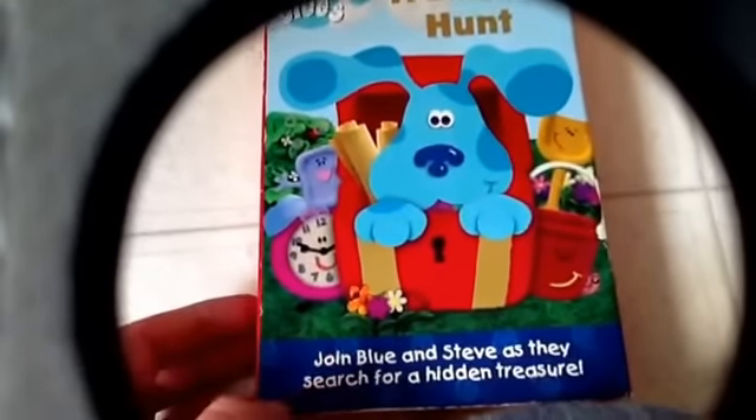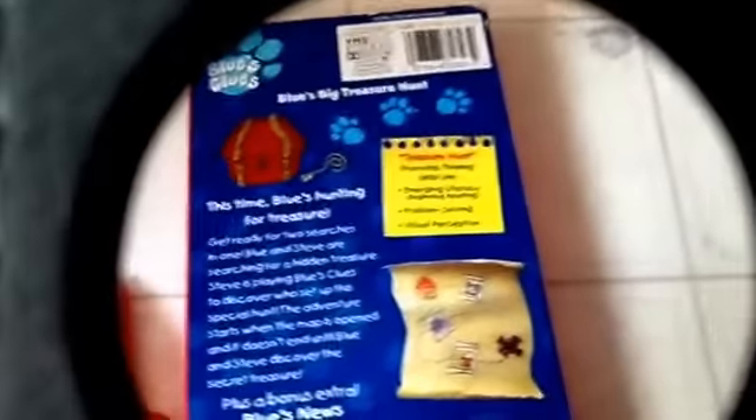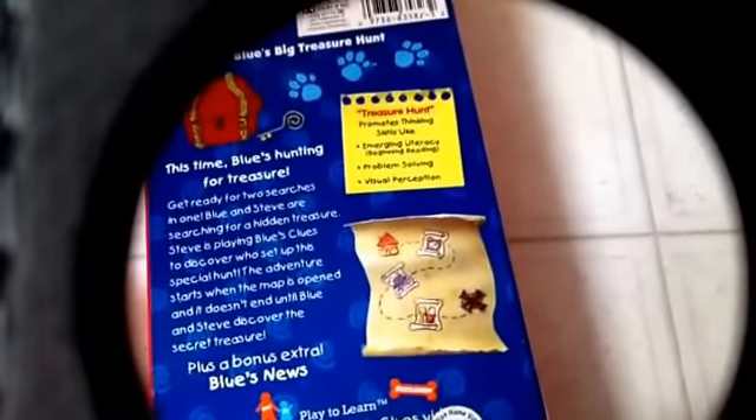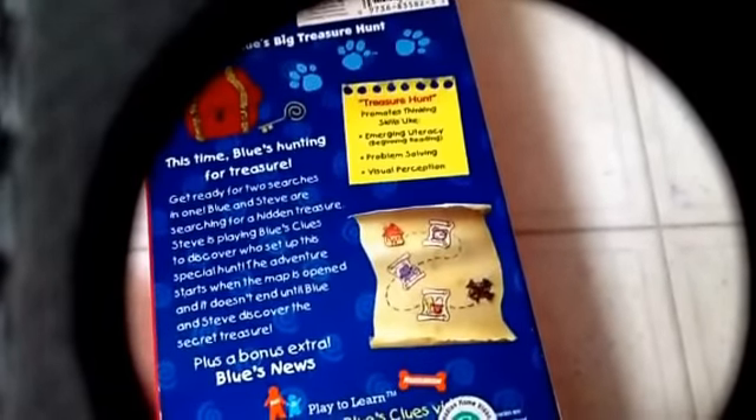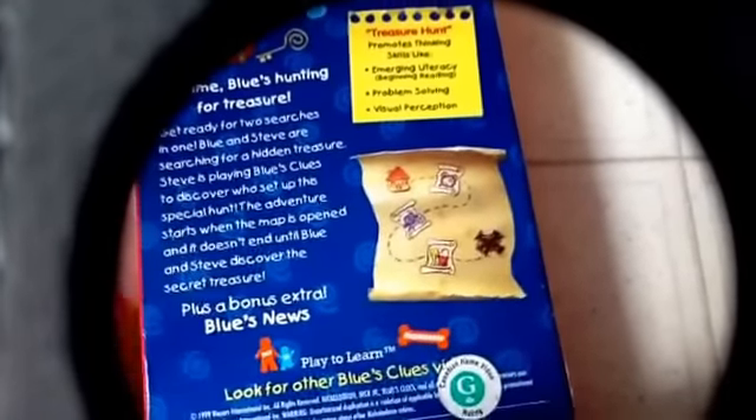Next one: Blue's Clues — Blue's Big Treasure Hunt. Join Blue and Steve as they search for a big treasure. It promotes thinking skills like emergency literacy, beginning reading, problem solving, and visual perception — plus a bonus extra, Blue's News. Other side. Top. And the actual tape itself.